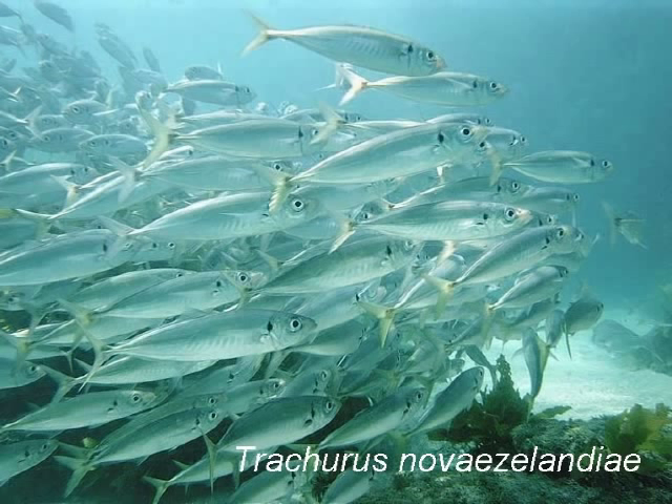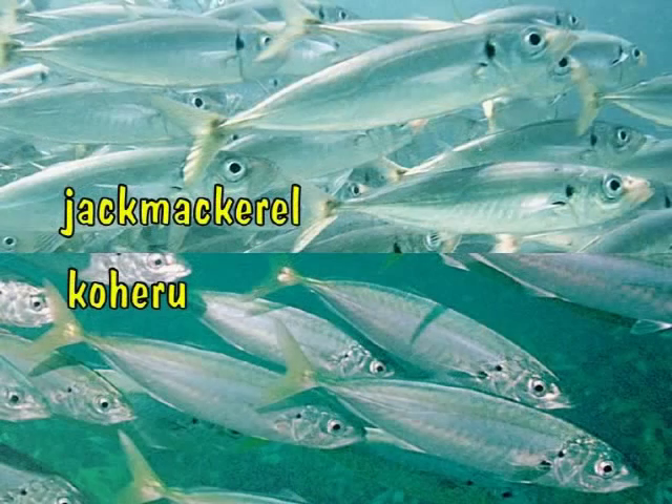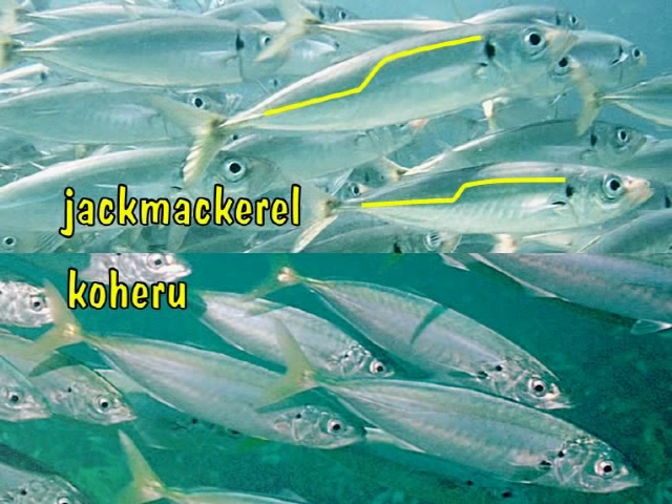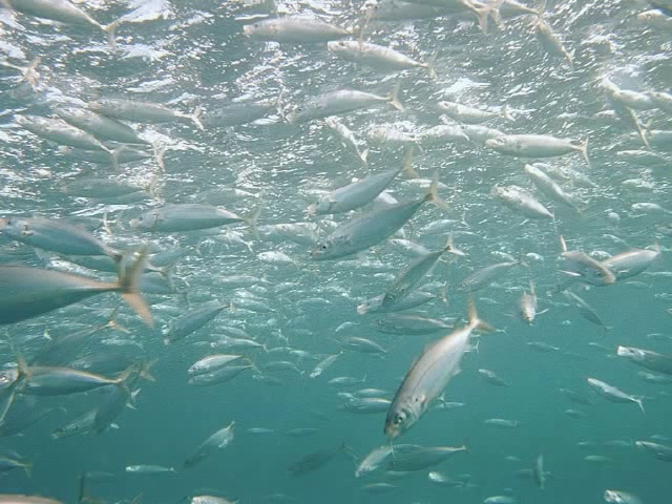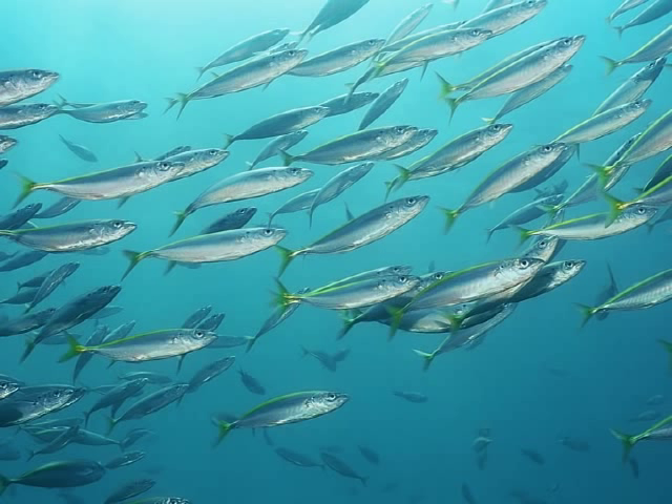Jack mackerels look like mackerels, but they are jacks with narrow tails and yellow stripes which they can turn off at will. Here, a school of jack mackerels is resting in the kelp forest. New Zealand has two kinds: the jack mackerels and the kohiru, which can be distinguished by their sidelines. The jack mackerel has a sharp zig-zag, whereas the kohiru sideline bends more gradually. The jack mackerel also has a larger black gill spot. Kohiru are easy to identify when they turn their backs yellow, but they do so at will and usually while resting. When feeding, they show no yellow at all.